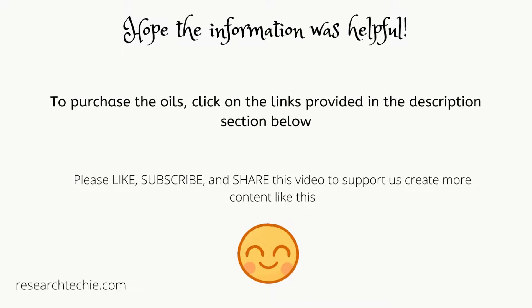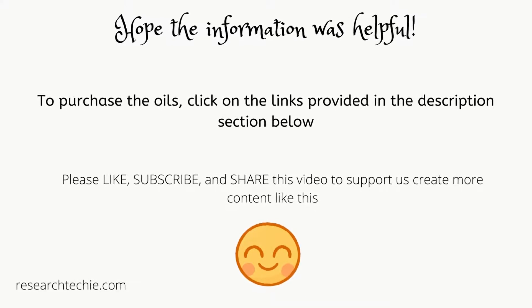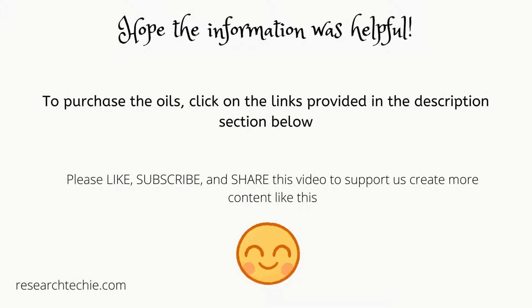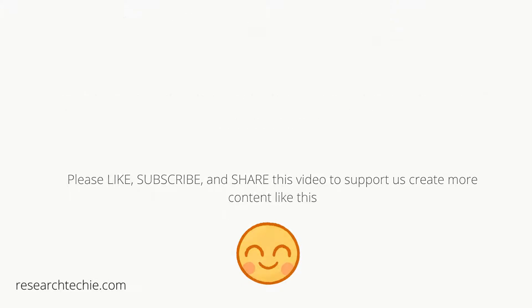Hope the information was helpful. To purchase the oils, click on the links provided in the description section below. Please like, subscribe, and share this video to support us in creating more content like this. Thank you for watching.